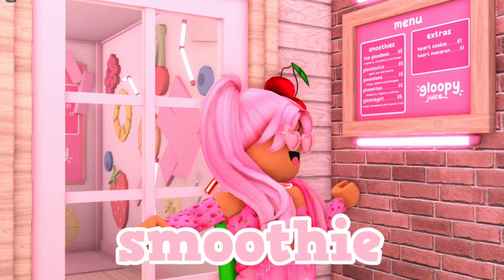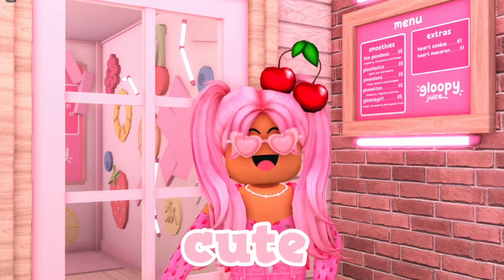In today's video I built a mega colorful smoothie shop in Blocksburg and it was so cute and very fruity.